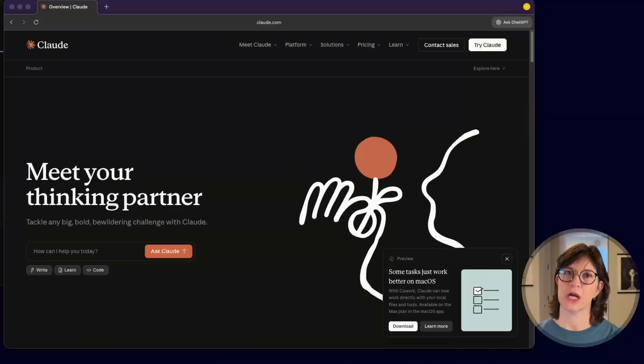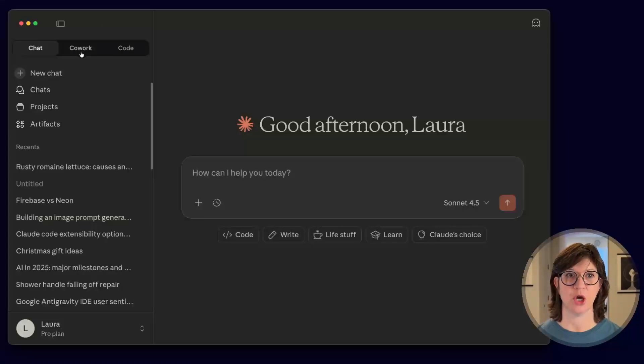I want to try it on some real tasks, some actual problems that I really have. Let's see what this thing can do. Claude is only available on the desktop app and it's only currently available for Mac users right now. To get to co-worker, you'll want to click on co-worker right between chat and code.